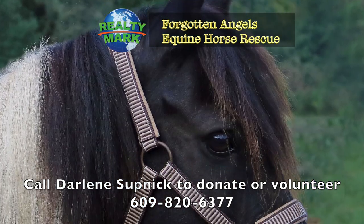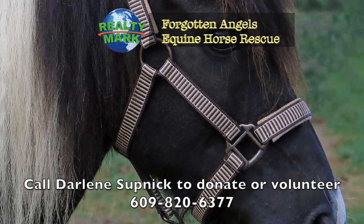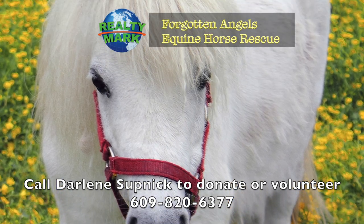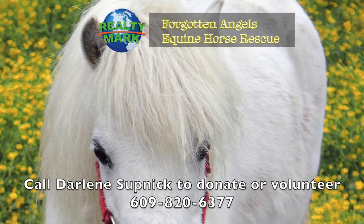To check out upcoming events, please contact Darlene at 609-820-6377. Two of our RealtyMark agents, Darlene Supnick and Susan D'Ambrosio, are running the rescue with a wonderful all-volunteer board and volunteers.